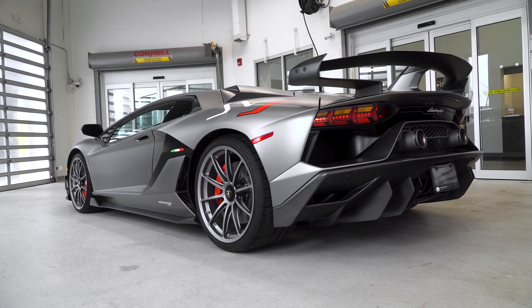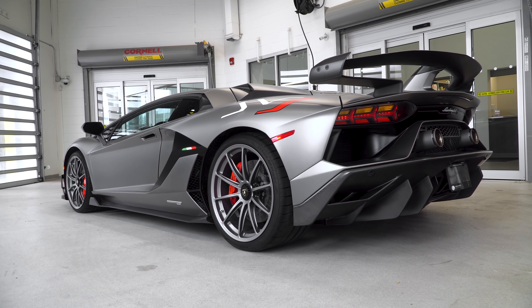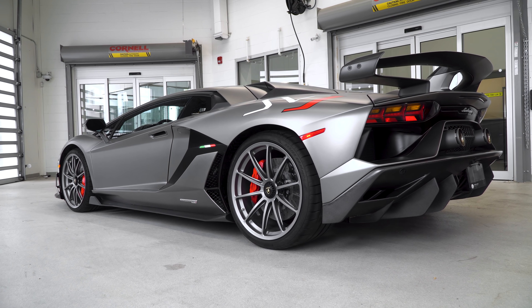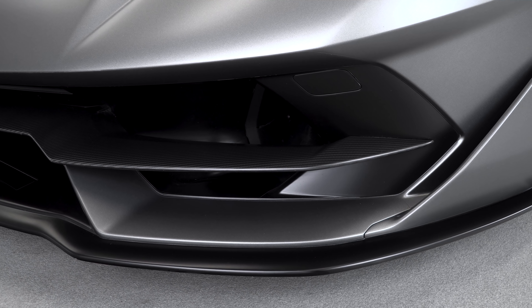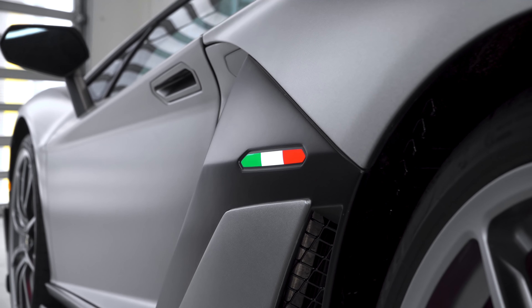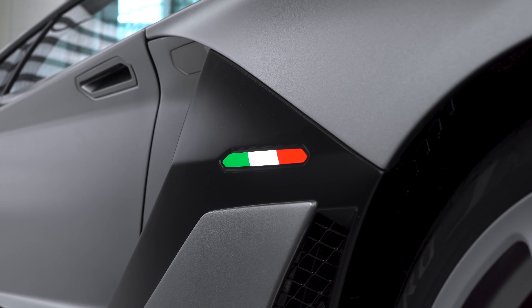Lastly, if you take a full view of the car, you're going to notice it has complete PPF protection. When you're dealing with an ad personam matte paint of this cost, it's not a bad idea to PPF the entire car. This way you don't have to worry about chips and things ruining your paint, because it would be very hard to match the paint later in the body shop.